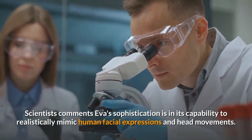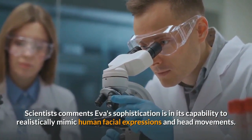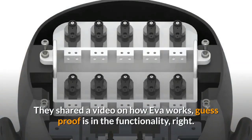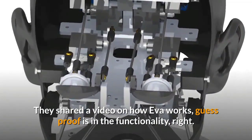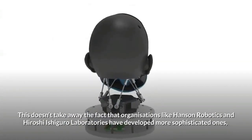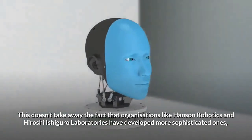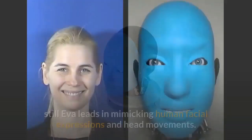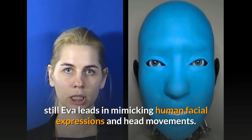Scientists comment that Eva's sophistication is in its capability to realistically mimic human facial expressions and head movements. They shared a video on how Eva works. This doesn't take away the fact that organizations like Hanson Robotics and Hiroshi Ishiguro Laboratories have developed more sophisticated ones — still, Eva leads in mimicking human facial expressions and head movements.